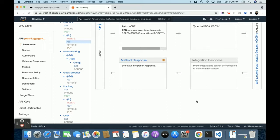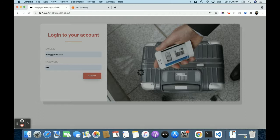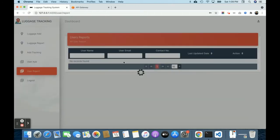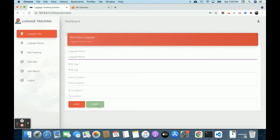Now let me explain the functionality. This is the home page of the project. The login ID is amit@gmail.com and the password is 'test'. Once logged in, you'll get the user report first. The entire UI has been developed in Angular version 5. Here is the luggage add form.